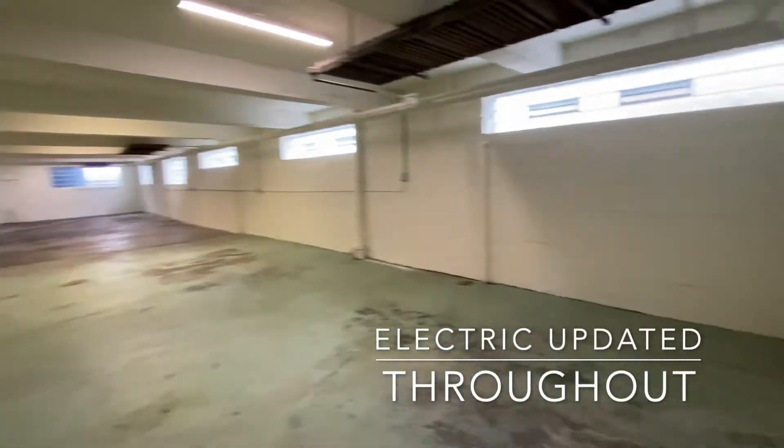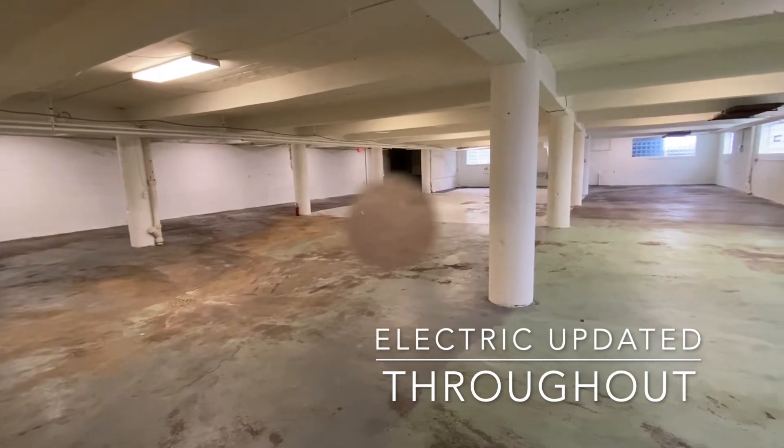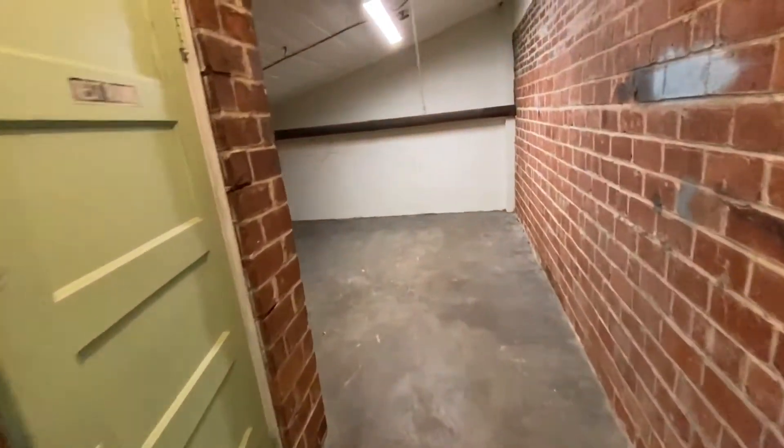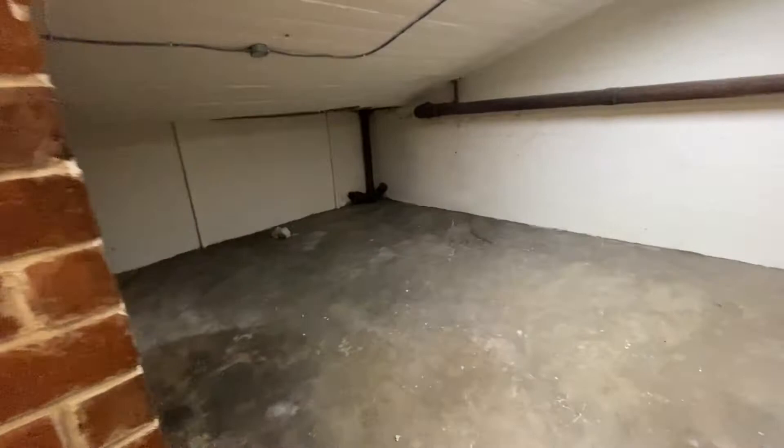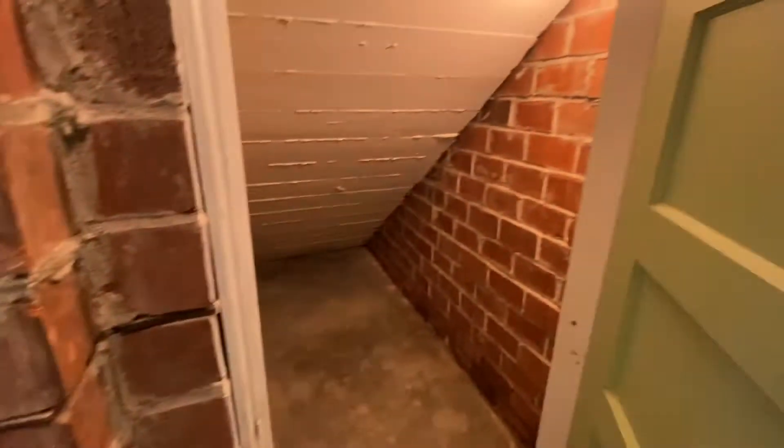The lighting throughout the space has been updated and is excellent. There's a room here offering more space, as well as storage under the steps.